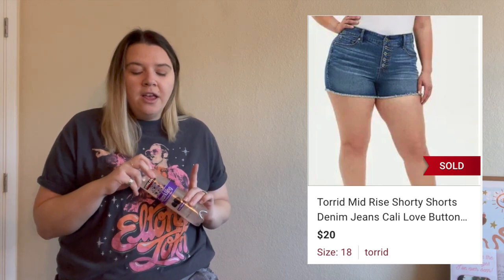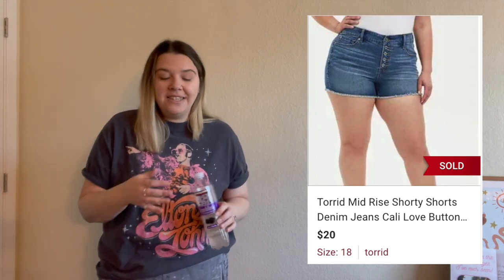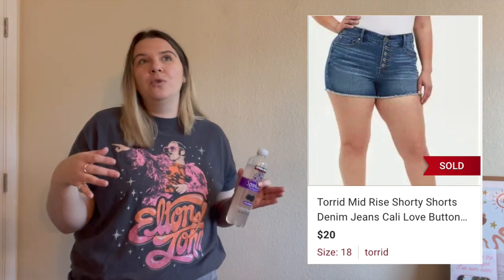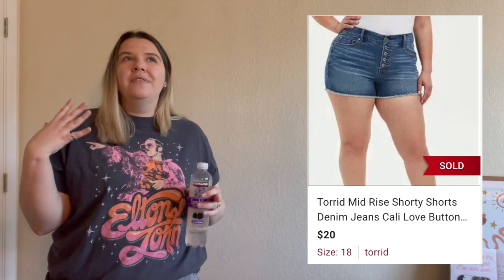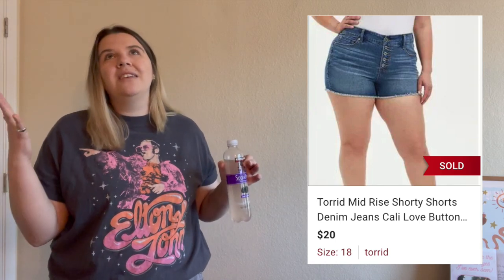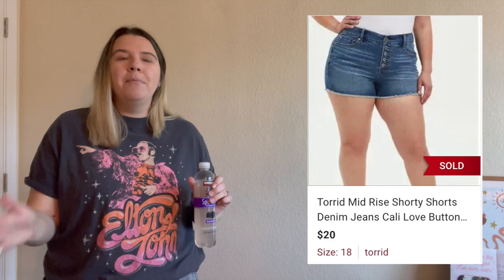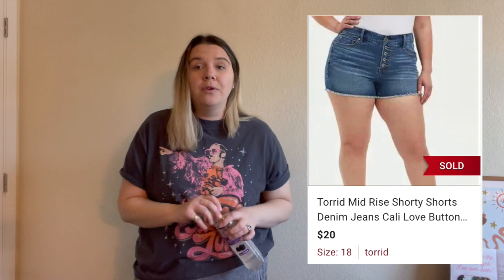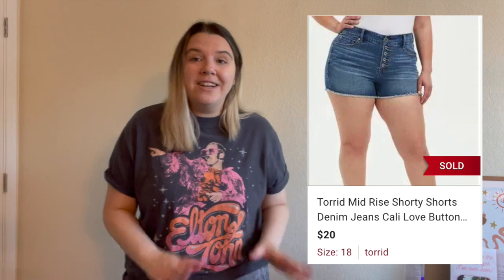The last thing I've sold so far from this bins trip was a pair of Torrid shorty shorts — button fly, size 18. They sold for $20 and after fees I made $15.32. I'll pick up the occasional Torrid piece; these were a newer style which is why I grabbed them. Their jeans haven't done the best for me, but I'll pick up Torrid usually in a size 18 or higher. The bigger the size in Torrid, the better it does, at least in my experience. Going into spring and summer, I thought I'd pick up some shorts.